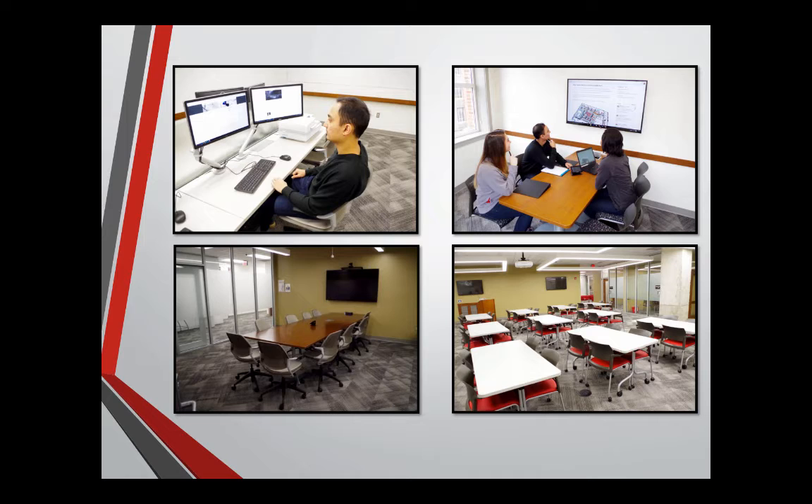Our computer lab has an advanced suite of software and is a good place for researchers to hunker down and do dedicated work. We have three project rooms, each with monitors that people can connect to with their wireless devices. There's one conference room, a little more formal than the project rooms, with video conferencing available so researchers can connect with colleagues outside the university or across campus. And then our colloquia space, which we often leave in a relaxed configuration because graduate students love to come in and work independently.